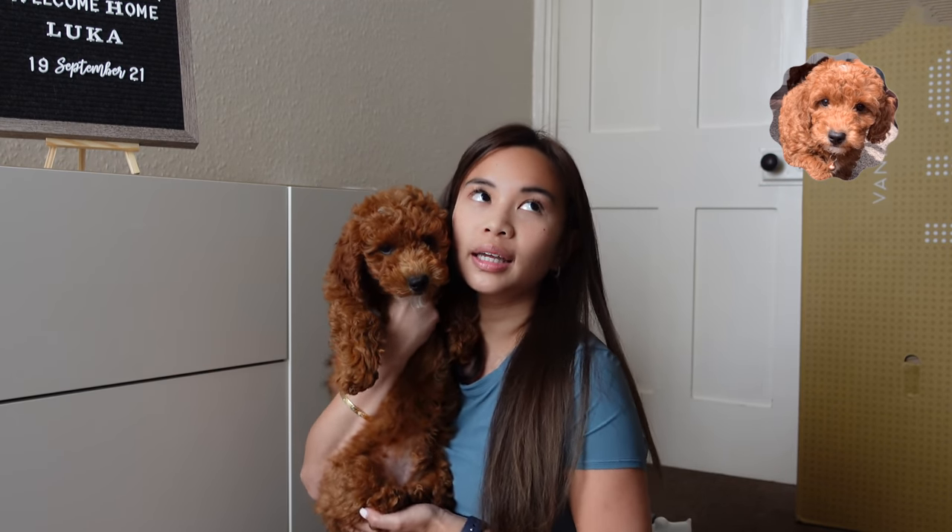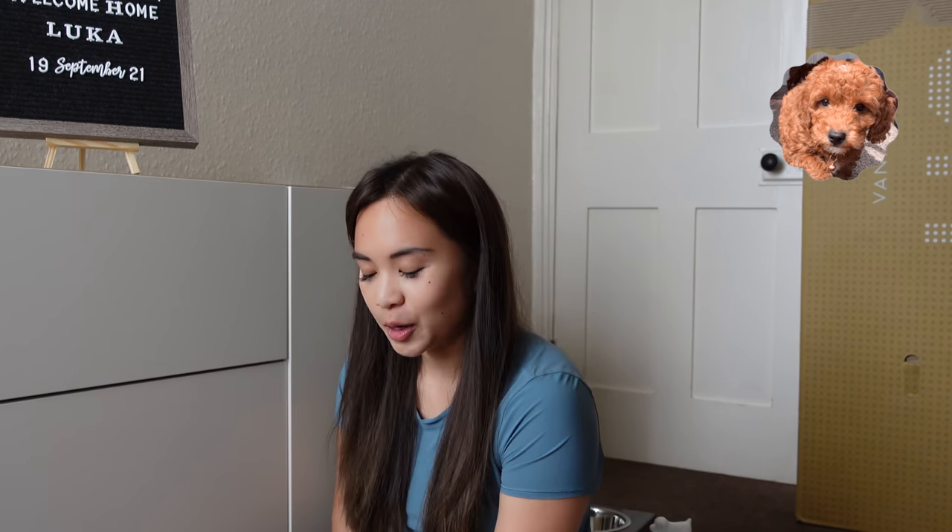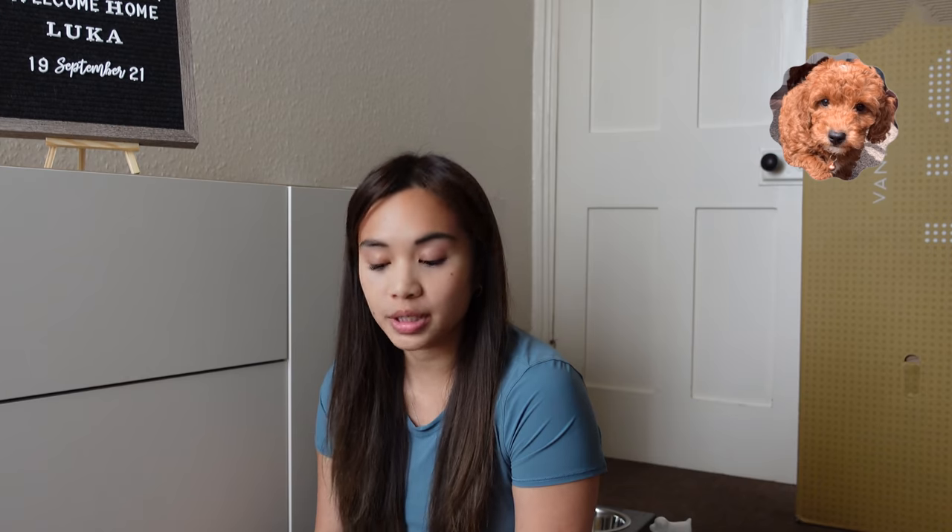So Luca is a Cavapuchon. He's a mix of a Cavalier King Charles Spaniel, a Toy Poodle, and a Bichon Frise. I'm not sure if I said that right. Luca's dad was a Toy Poodle and his mom was already a Cavapuchon. So I guess he has a lot more Poodle in him.